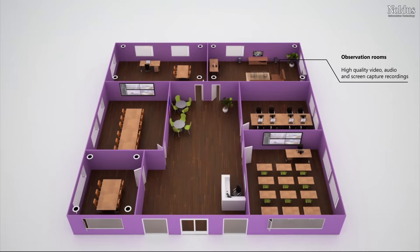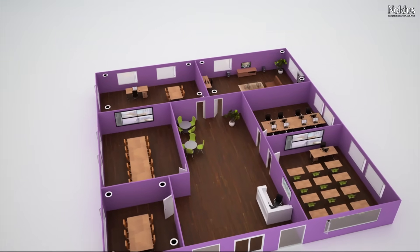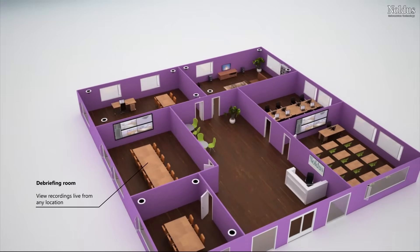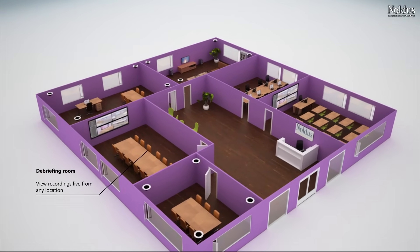Expand the system based on your needs, whether it's 3, 6 or 20 rooms. After recording with Viso, your videos including markers and comments are immediately available for debriefing.